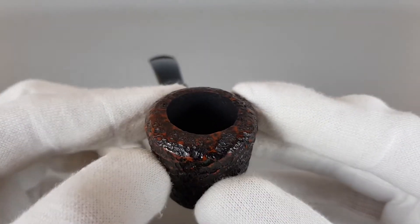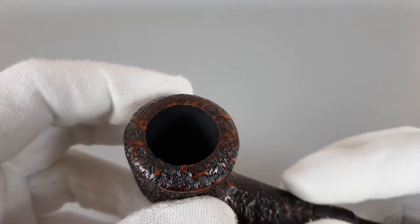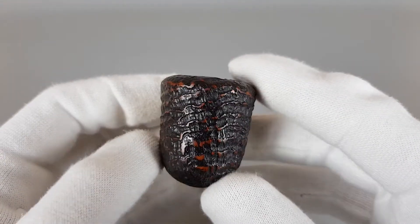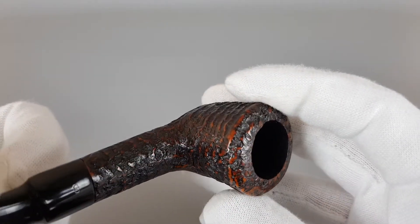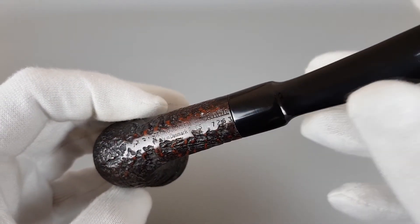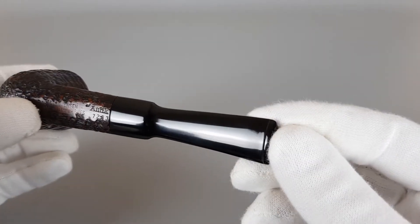Now let's start from the rim. You can see that the new layer of coating fits perfectly and there are no burns or darkening on the rim. The stamping is crisp and clear, the logo as well, and there are no bite marks on the stem.